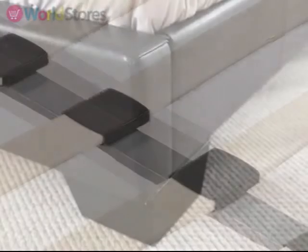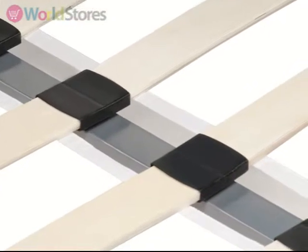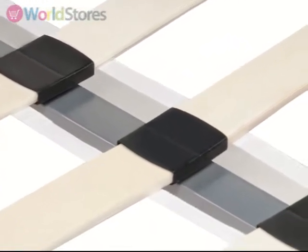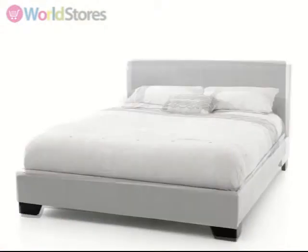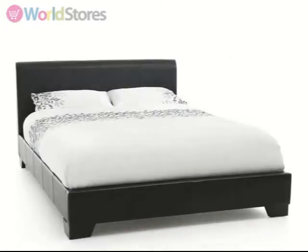Sprung wooden slats sit within the frame and work in sync with your movements to give optimum pressure sensitive support. Available in a range of sizes and three different colour options, this bedstead will suit a wide range of bedroom decors.